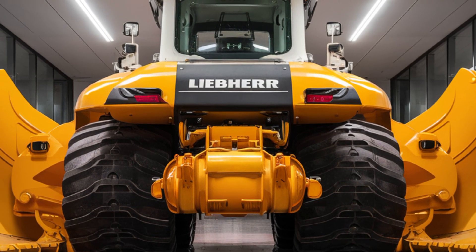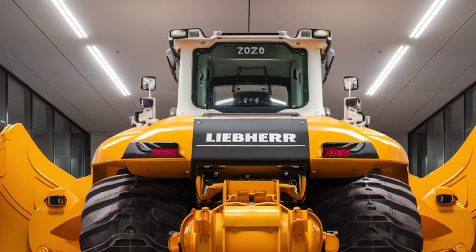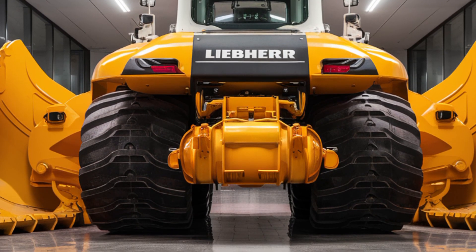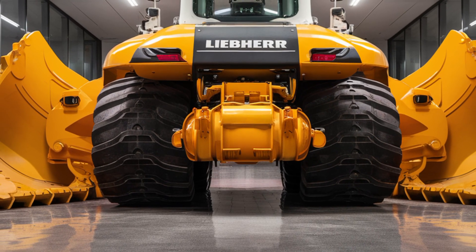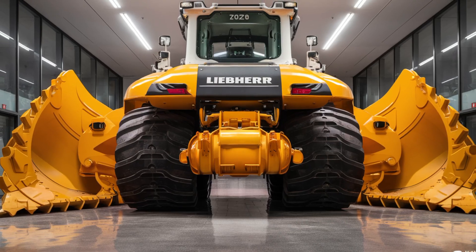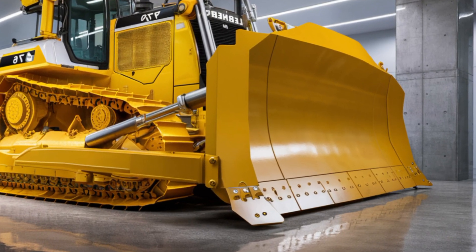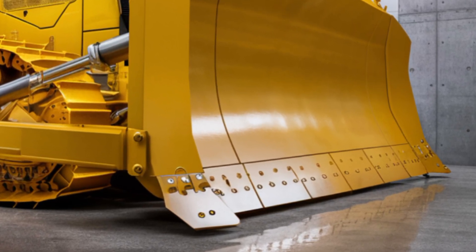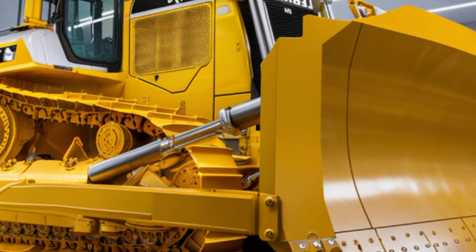Under the hood, the PR 776 G8 is powered by a massive Libra V12 diesel engine that produces 768 horsepower. This engine is matched with a hydrostatic drive system that provides seamless power delivery to both tracks, allowing for smooth maneuvering and consistent pushing force even when working at full load. Intelligent hydraulics and automatic blade pitch adjustments help maximize productivity and reduce operator workload.